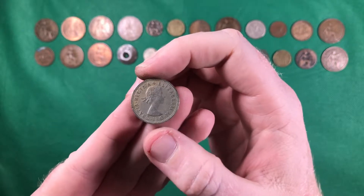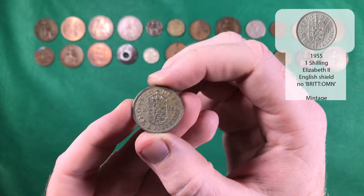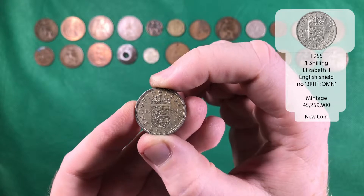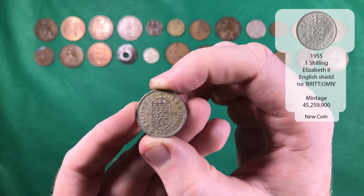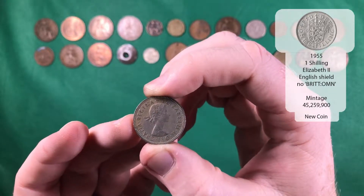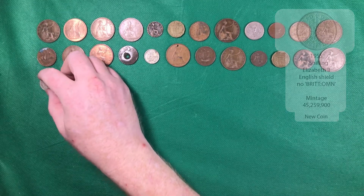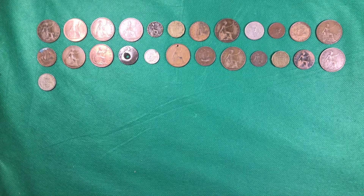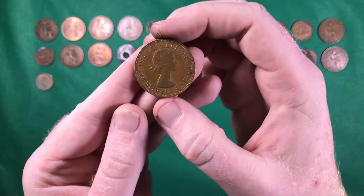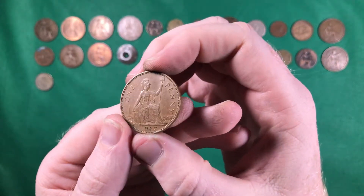And that's Elizabeth the Second — that's one shilling. So that's the first one of those we've had — 1955. That's definitely a new coin, brilliant! I wasn't expecting to have anything new. And another Elizabeth the Second — another 1967 one penny.